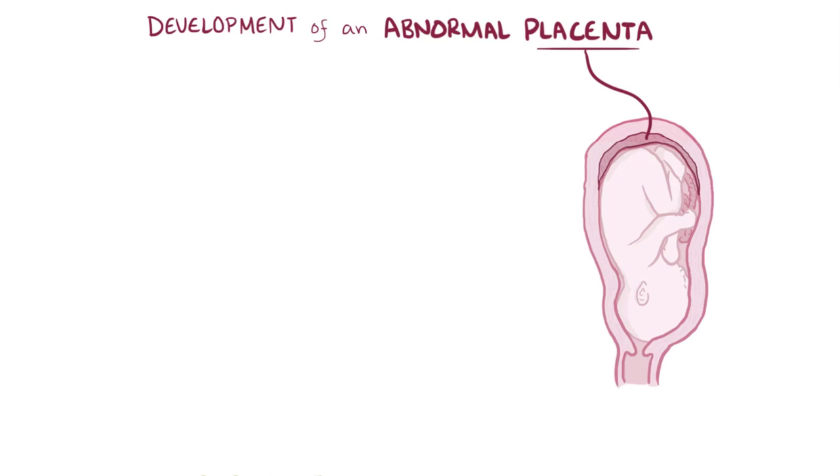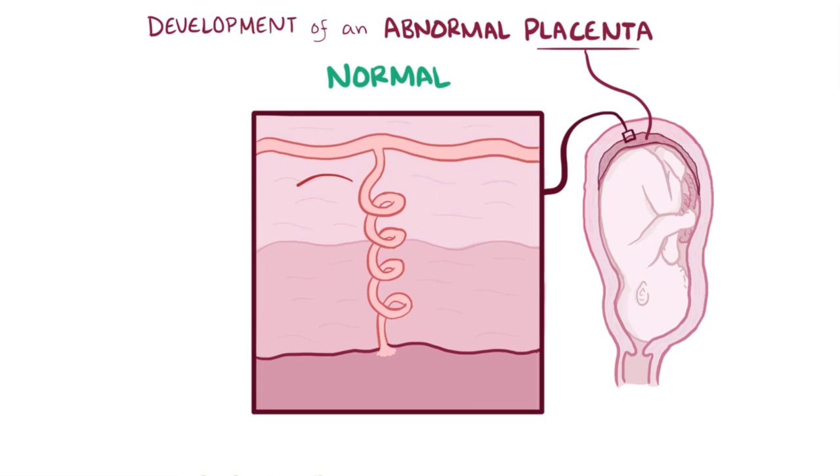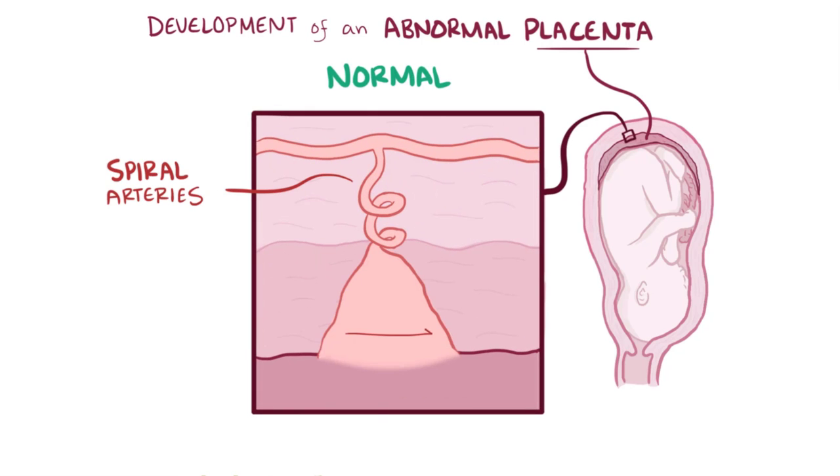Why do these changes happen in preeclampsia and eclampsia? The exact cause is unclear, but a key pathophysiologic feature is the development of an abnormal placenta. Normally during pregnancy, the spiral arteries dilate to 5–10 times their normal size and develop into large utero-placental arteries that can deliver large quantities of blood to the developing fetus.